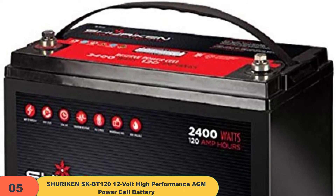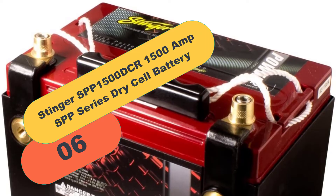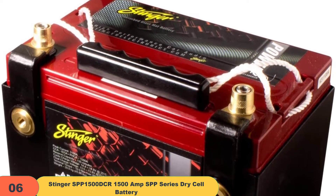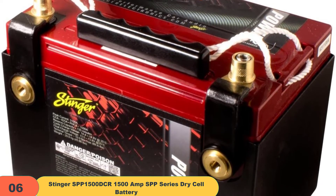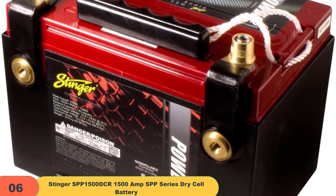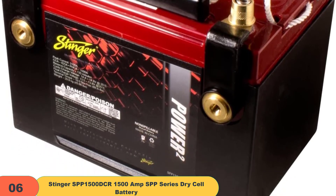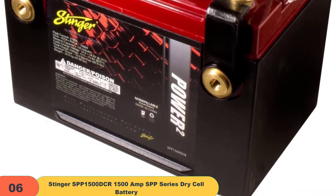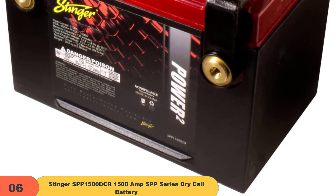Shuriken has designed this battery to be used with ring terminal connections or a bus bar. At number 6 on our list, we have the Stinger SPP 1500 DCR 1500 Amp SPP Series Dry Cell Battery. These 1500 Amp batteries are very strong and last longer than other types of batteries. They are made out of metal, making them much stronger than plastic, and are designed to be used in many different ways. These batteries are made by Stinger and they offer a protective case.